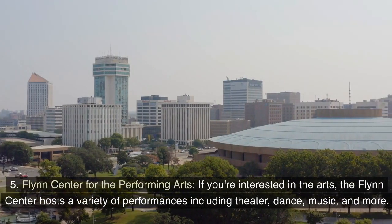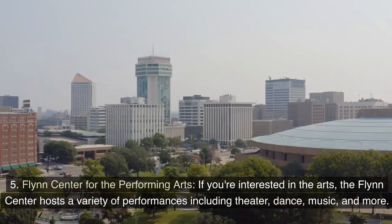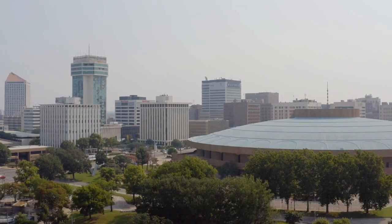5. Flynn Center for the Performing Arts. If you're interested in the arts, the Flynn Center hosts a variety of performances including theater, dance, music, and more.